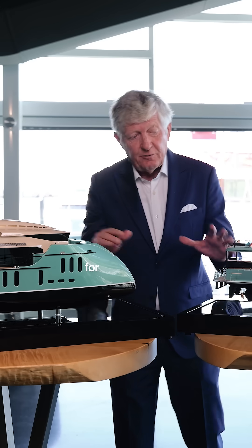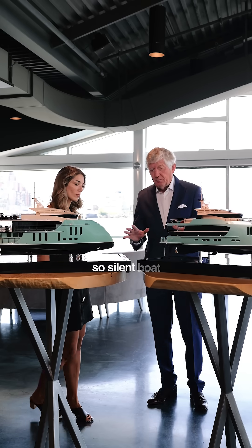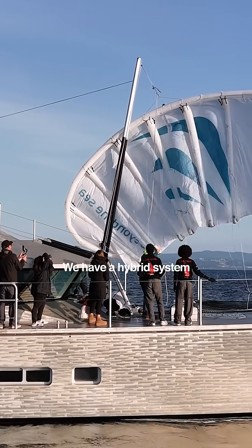As I mentioned before, we have solar for the hotel load, so it's a silent boat. We have a hybrid system.